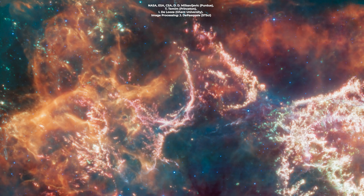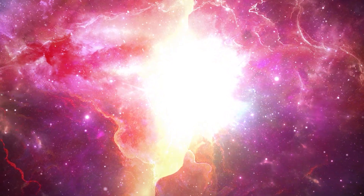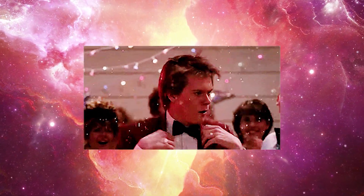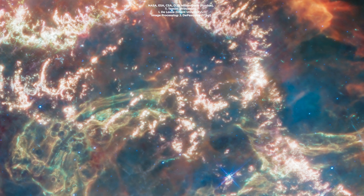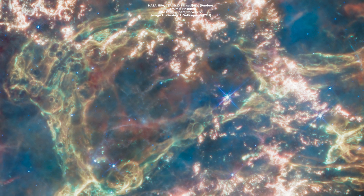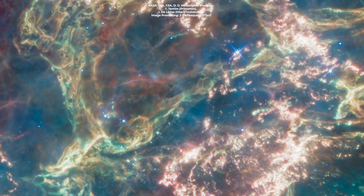On the outer edges, we see fabulous curtains of orange and red, like the universe's most dramatic stage entrance. This is actually warm dust, created when the material from the star's explosive finale crashes into the surrounding gas and dust like a rowdy party guest. Moving inward, we find ourselves in a wonderland of bright pink filaments dotted with knots and clumps like cosmic cotton candy. These glowing threads are made of heavy elements like oxygen, argon, and neon mixed with dust emission. It's like the star's final act, leaving behind a cosmic performance too stunning to forget.